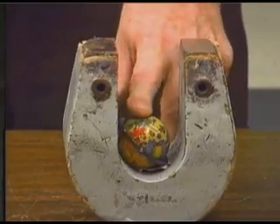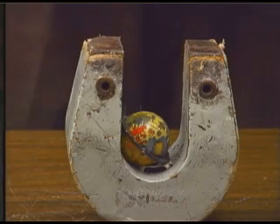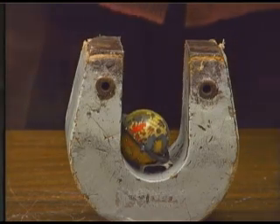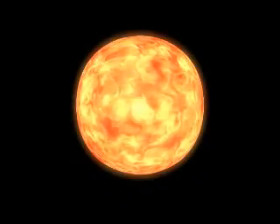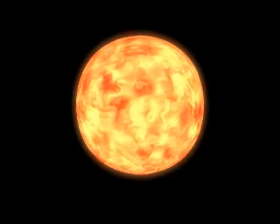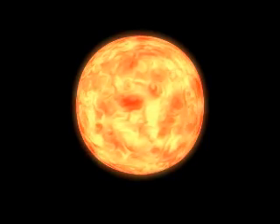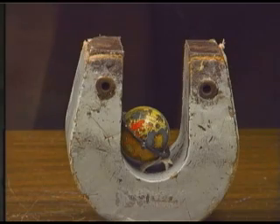Now we've got a little demonstration to show you why God made the earth with a magnetic field. That's the earth down there, and this is the earth's magnetic field. And this is the bad stuff from outer space. When the sun erupts, the sun sends all kinds of dangerous things to the earth — things that would cook us if they got to us. Watch what happens as all this bad stuff comes to the earth.